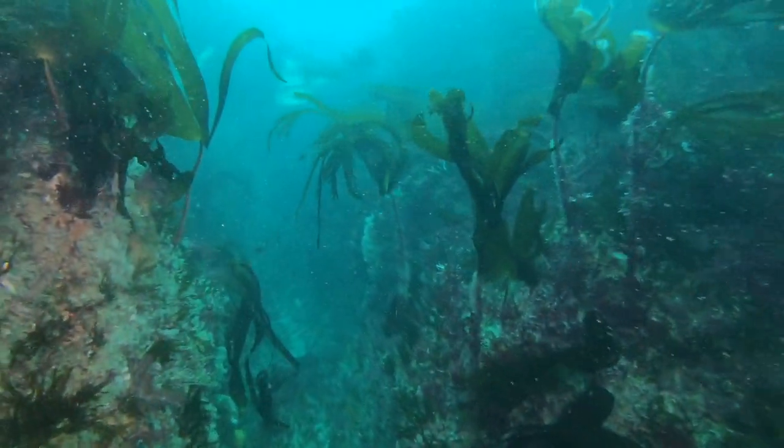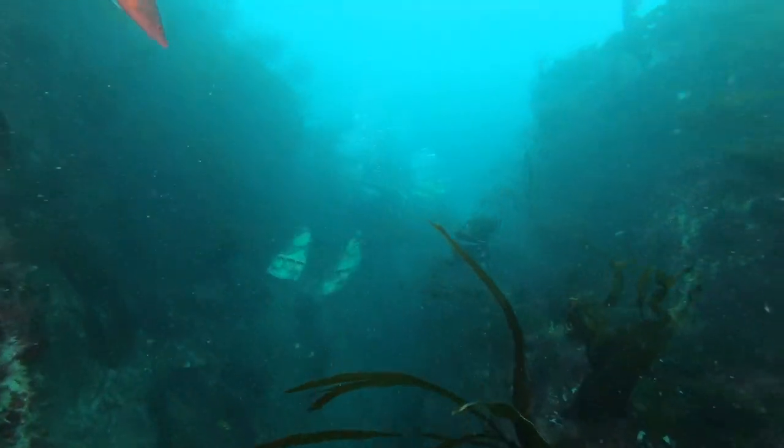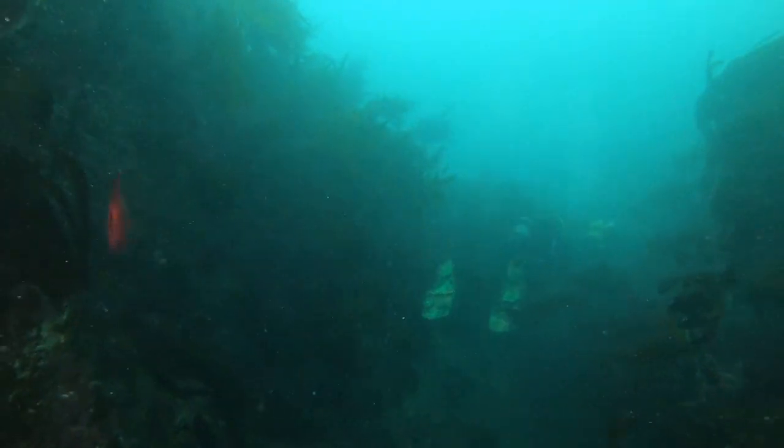It's great being able to swim up from these narrow gullies with the seaweed flapping over the top of you. You feel as if you're more of a fish than a diver.